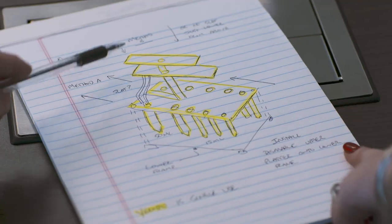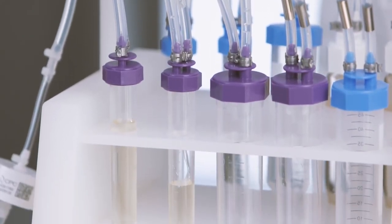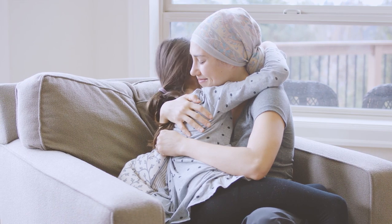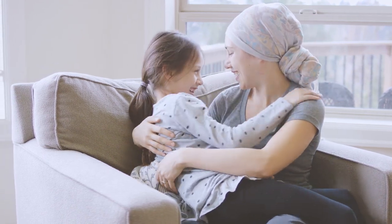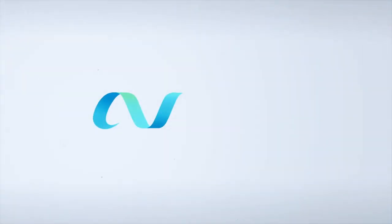Single-use manufacturing is transforming the biopharmaceutical industry. As you engineer the next life-changing medicine, Avantor is engineering what's next for your processes, so your therapy will be there when patients need it the most.